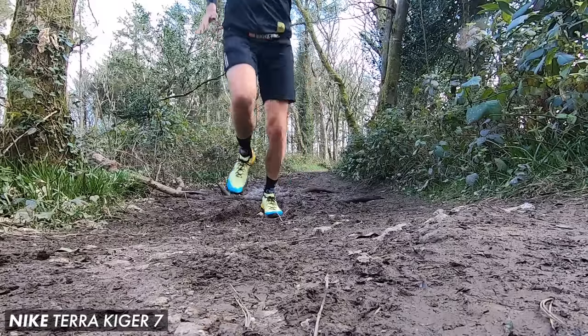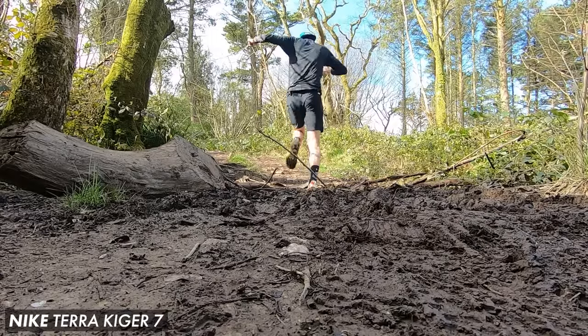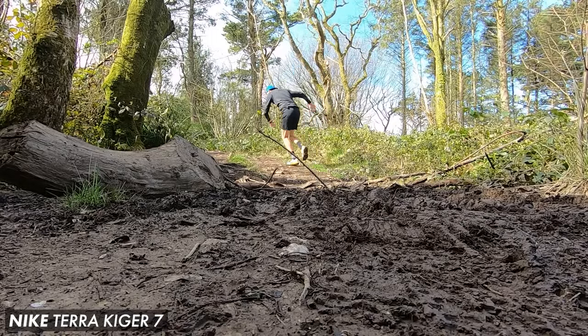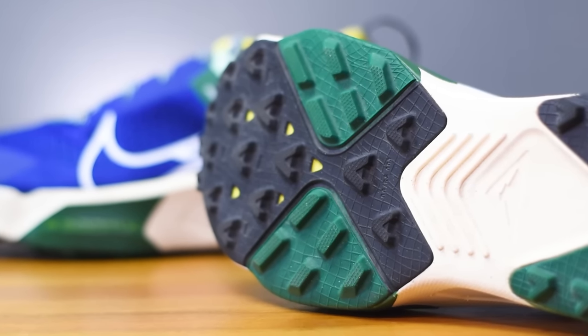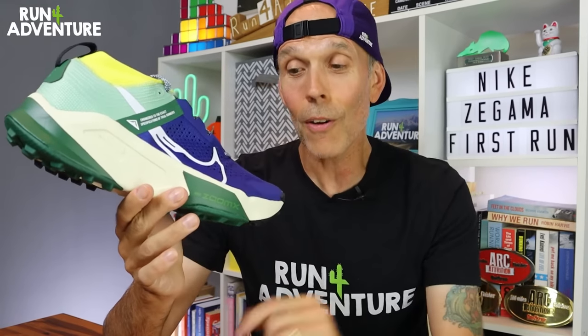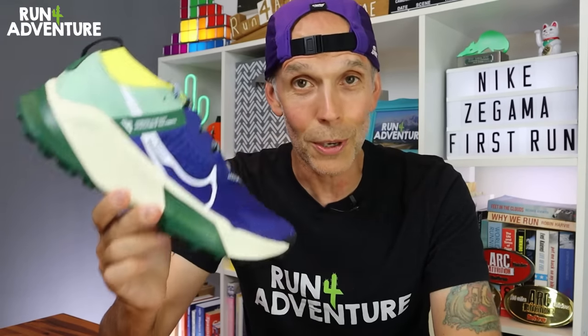Now if you've followed the channel or run in Nike trail shoes before, you're probably fully aware that their shoes tend to struggle for grip and traction in those conditions. To be fair, this shoe's got a pretty good lug depth on that outsole and it is a very nice looking shoe. So let's dive into the video and find out if the Nike Zegama lives up to its name.